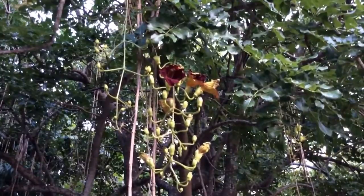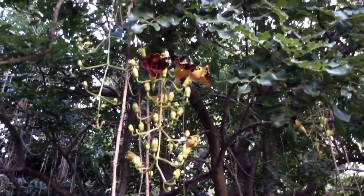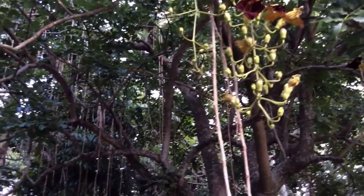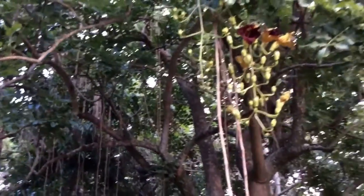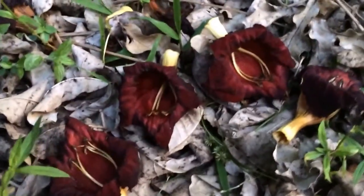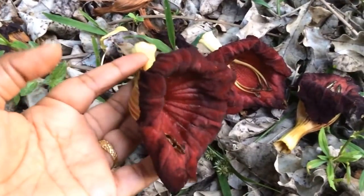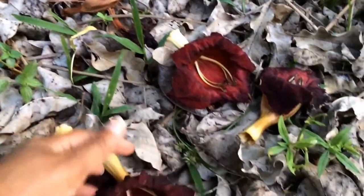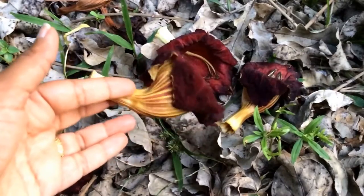Such beautiful flowers — they fall down in the morning. I will show a couple of flowers in a close-up. This is the extent of the inflorescence — such a beautiful flower. Here are a few spent flowers from this morning. The picture is somewhat grainy because of the lack of light, but these flowers only open at night. Large flowers, really striking flowers with their markings.